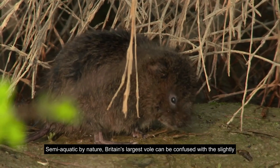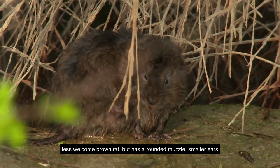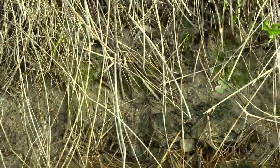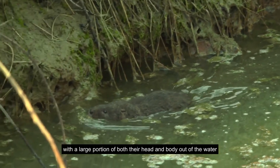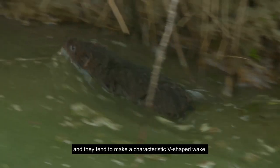Semi-aquatic by nature, Britain's largest vole can be confused with a slightly less welcome brown rat, but has a rounded muzzle, smaller ears, and a relatively short and hairy tail. Excellent swimmers, water voles are very buoyant, with a large portion of both their head and body out of the water, and they tend to make a characteristic v-shaped wake.